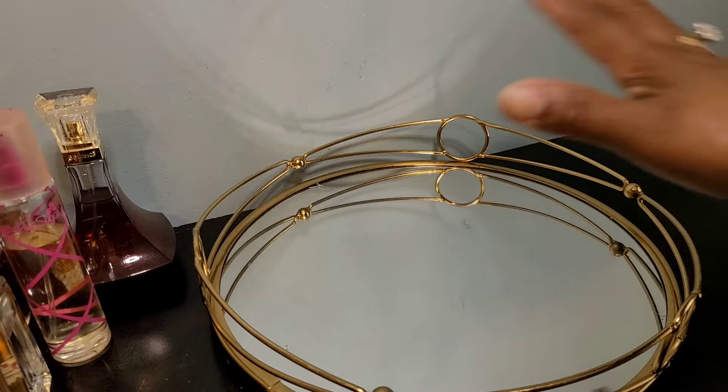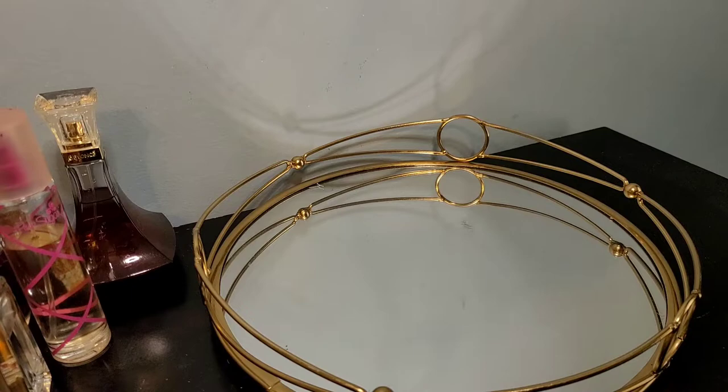Let's go ahead and talk about what's going to be on the tray for the month of June. I'm going to wipe it down and also wipe down my fragrances so they look fingerprint-free.